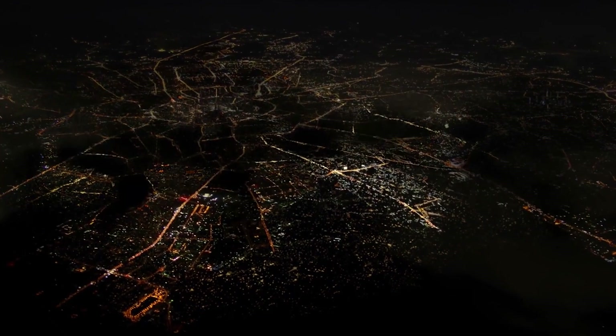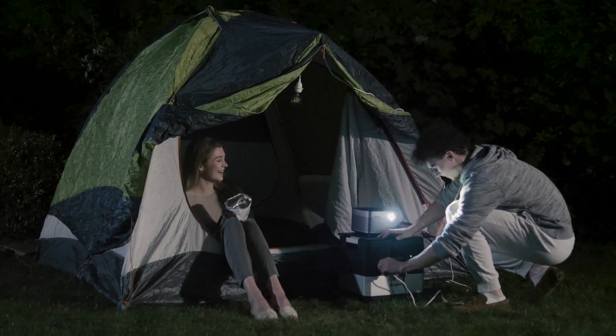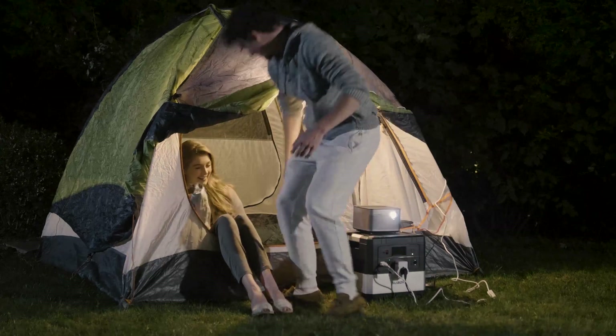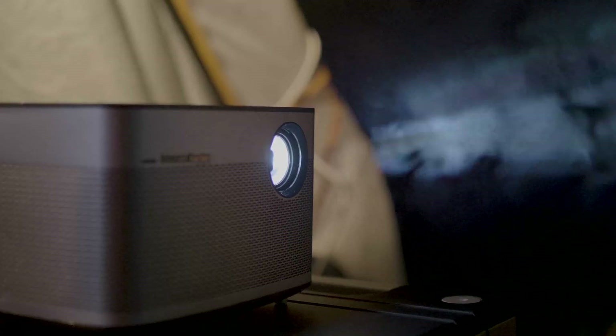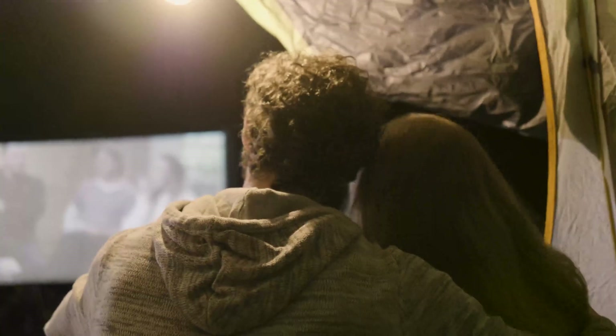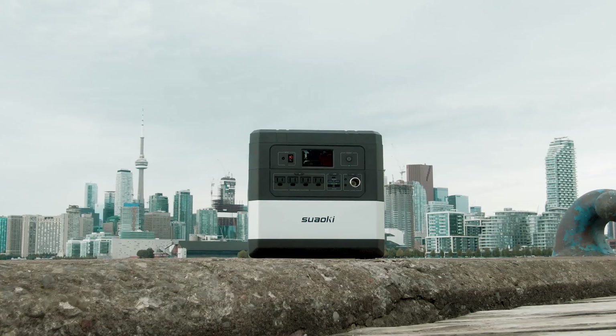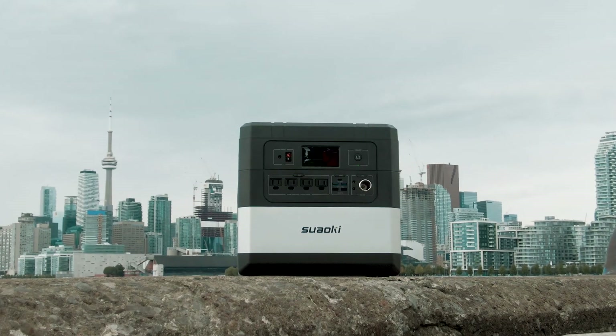Ares is not just a battery. It is a real power station that can power all the devices you may need in times of emergency, or only when you are out and about. Now get your Ares and share it with your friends. Start enjoying your newfound freedom today.